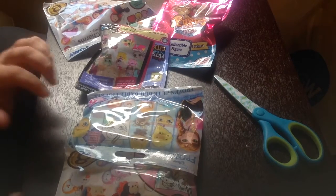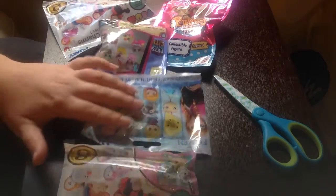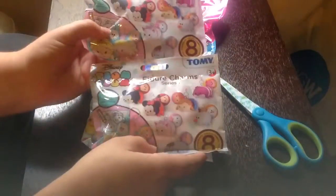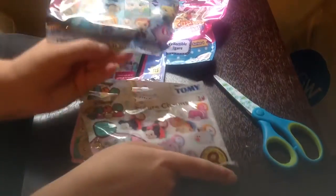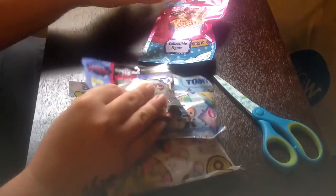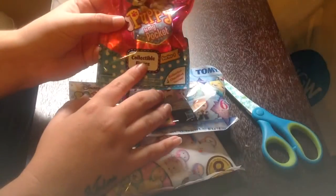Hi guys, we're back with more blind bags. We've got small Tsum Tsums, two of them, another Frozen one, we've got Littlest Pet Shop, and Puppy in My Pocket.